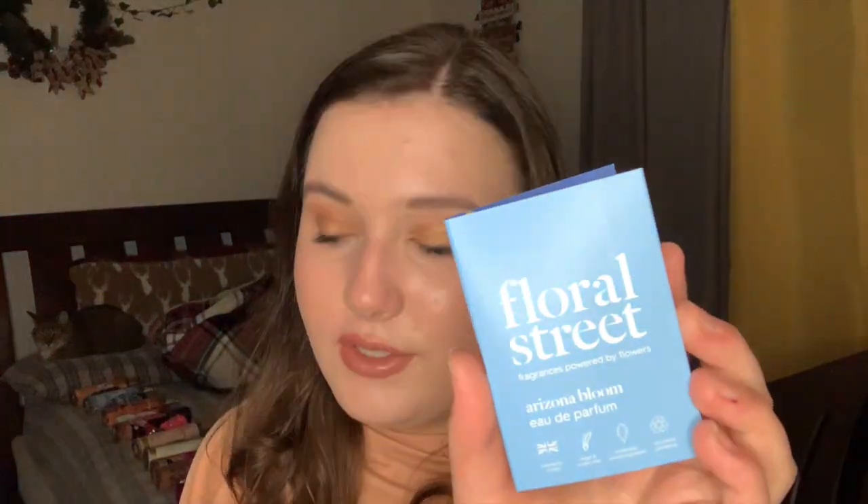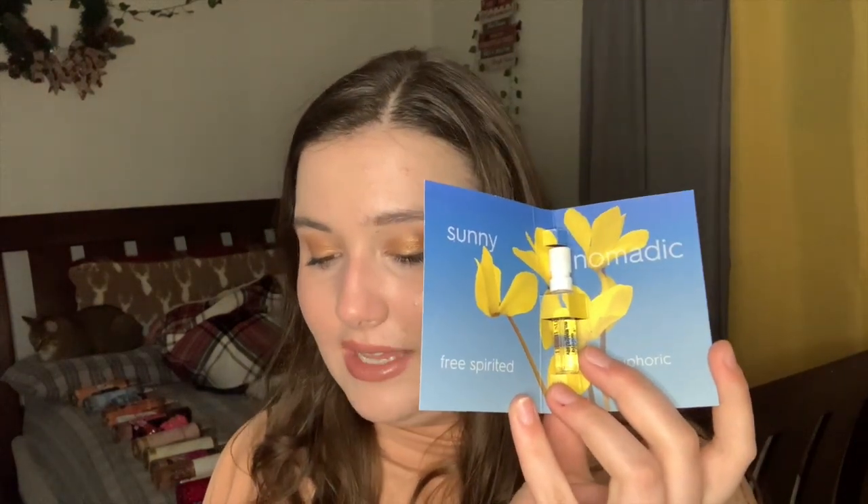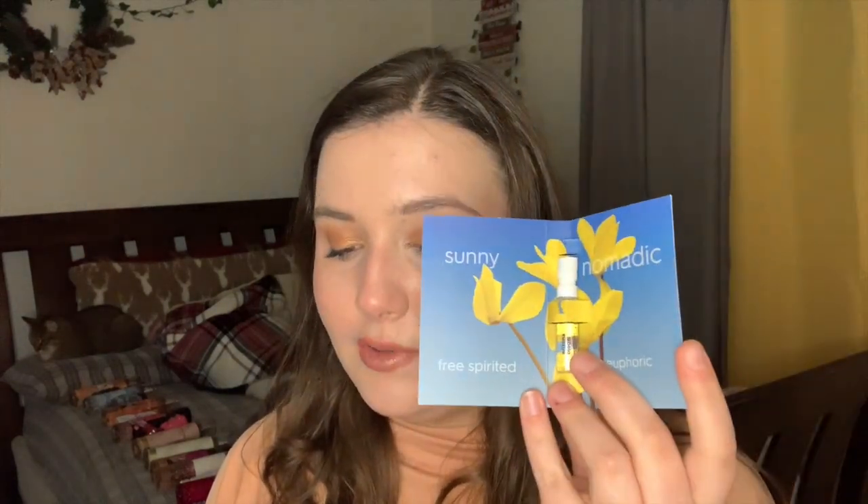The first from the spa day set is Floral Street Arizona Bloom. The notes are coconut, salt musk, cashmere wood, fig leaf, amber, oak moss, black pepper, and jasmine. The 1.7 ounce is $89 and the 10 ml is $34. They don't currently sell this in the full size or travel spray online at Sephora, though you can redeem it in-store or find it in a mini set.